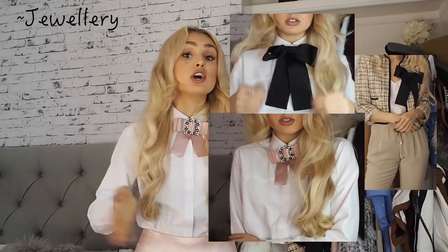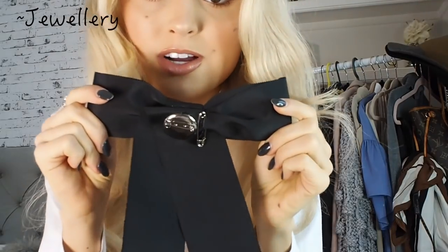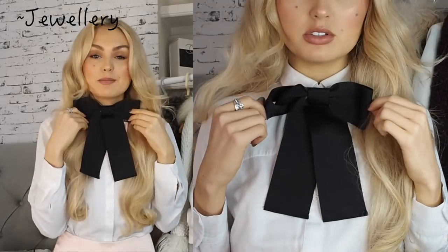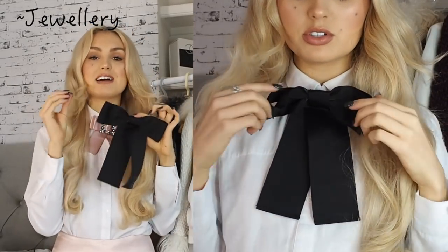My next accessories and jewellery tip is bows. I think these are very much on trend because of the likes of Gucci, and they add so much class and sophistication to an outfit. How cute does this little bow look with this shirt? It really finishes off the look. It's basically just a brooch in a bow shape — you could put it on a jacket, a shirt, a bag. I've got this beautiful baby pink one, and you could so easily DIY these.